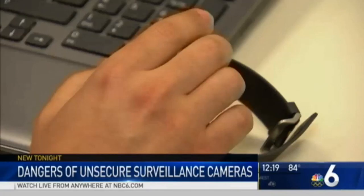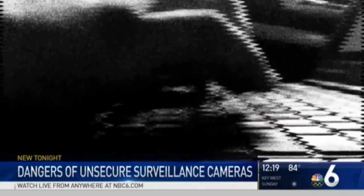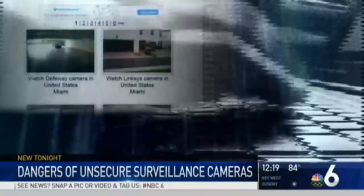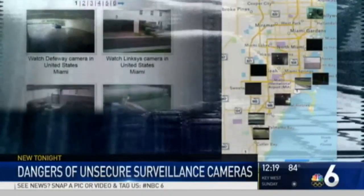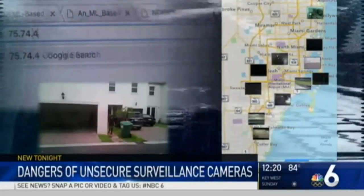They're just capturing unsecured video streams, and the software to do it is readily available — it's free. Dr. Salchuk Luach leads the Cyber Physical Systems Security Lab at Florida International University. He says creators of these voyeur-like websites use robot programs to search the web for unsecured IP addresses linked to devices such as cameras.